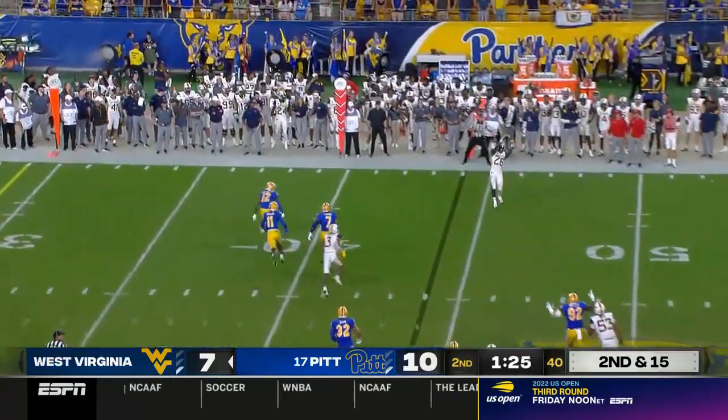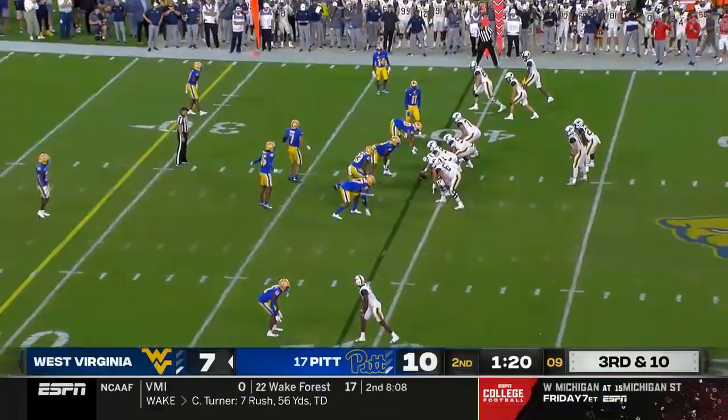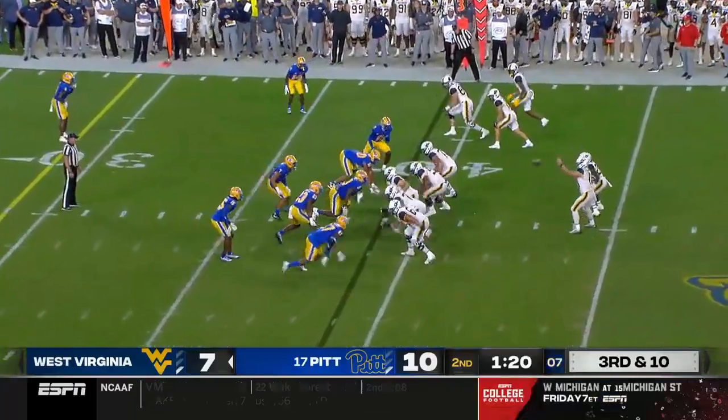Second and 15. Johnson motioned out of the backfield. JT's going to go to him. He's open on the side — gain of five.